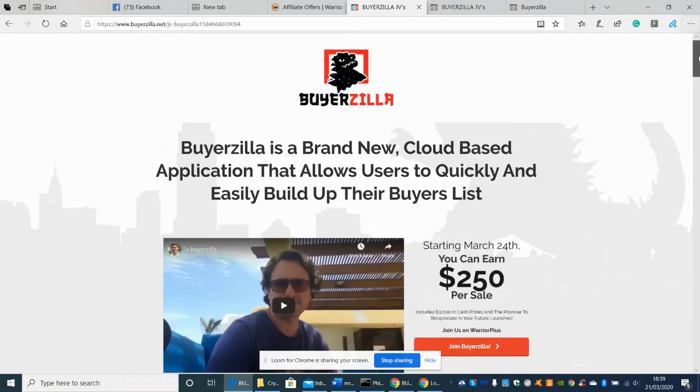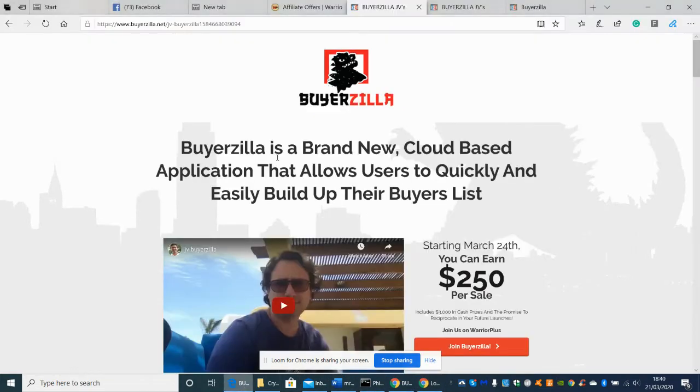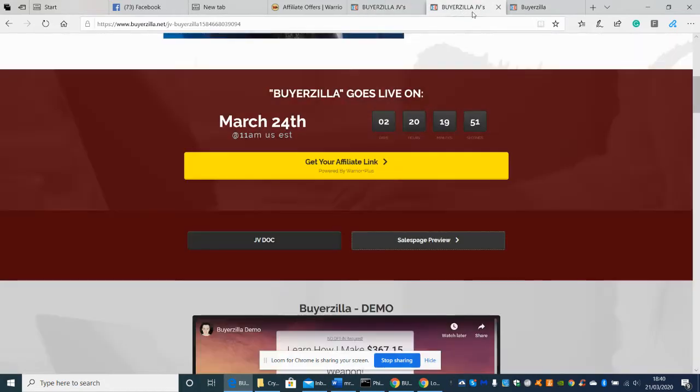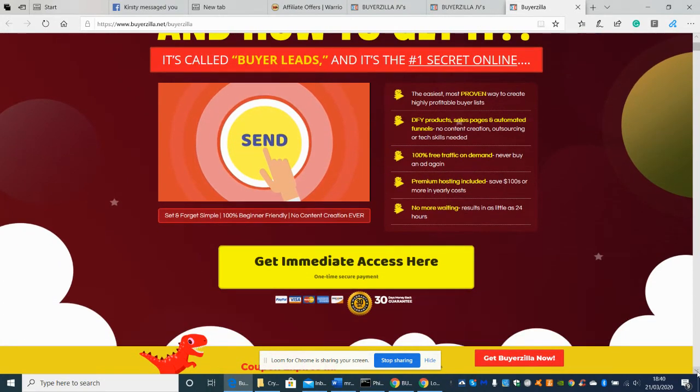I'm going to go through the actual stuff now, because I think it would be interesting and beneficial for you to know what Buyerzilla is. Basically it's described as a secret online niche — I guess when you buy into it, it will explain what it is. I would imagine it uses Google and YouTube.